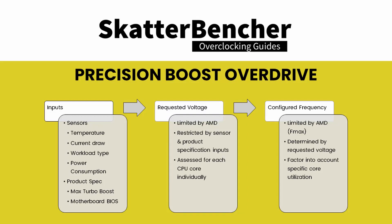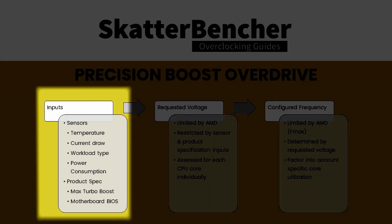But here's what we do know. The Precision Boost Overdrive algorithm takes into account information from various sources. The sources include a wide range of on-die sensors that monitor temperature, current, core usage, and so on, as well as pre-programmed information such as the maximum boost frequency.